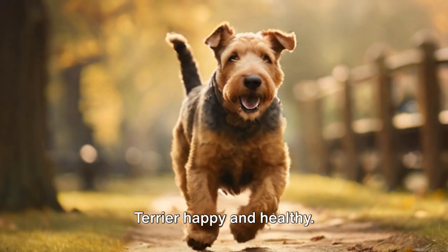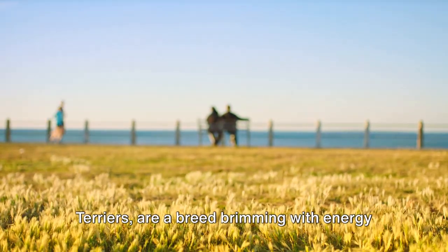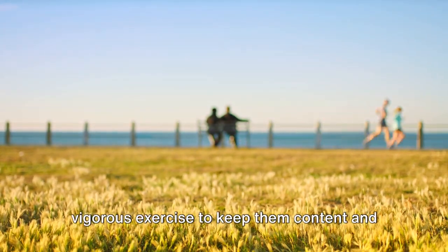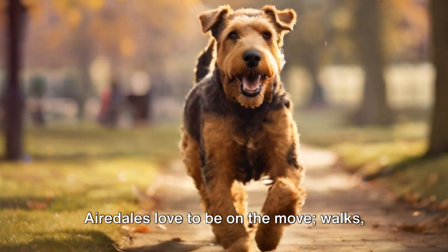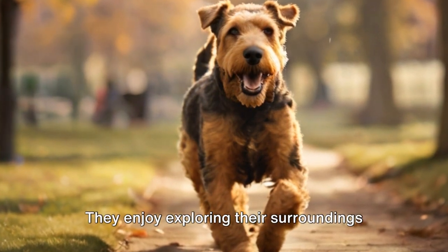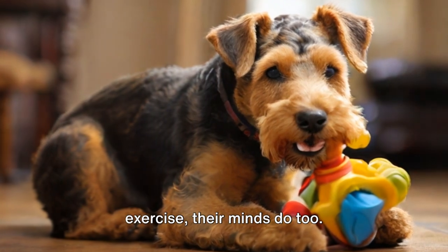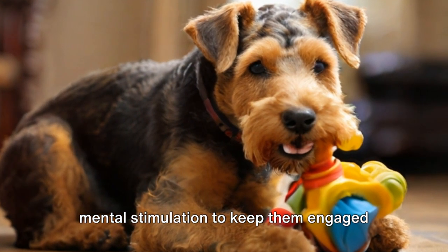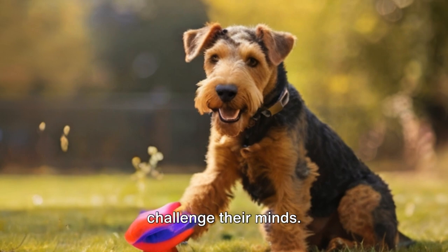Now let's talk about keeping an Airedale Terrier happy and healthy. Airedale Terriers, often known as the King of Terriers, are a breed brimming with energy and vitality. Their high energy levels demand regular vigorous exercise to keep them content and physically fit. Airedales love to be on the move — walks, runs and games of fetch are just some of their favorite activities. They enjoy exploring their surroundings and have a keen sense of adventure. But it's not just their bodies that need exercise; their minds do too. Puzzle toys, obedience training and interactive games can be excellent ways to challenge their minds.